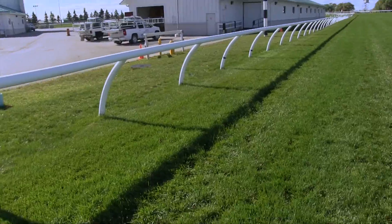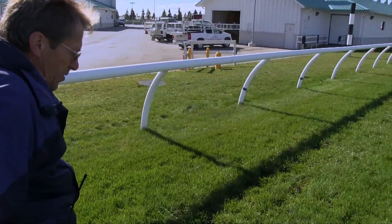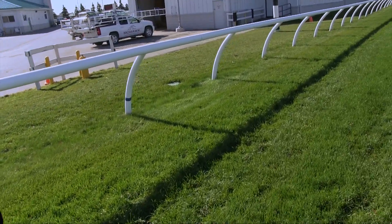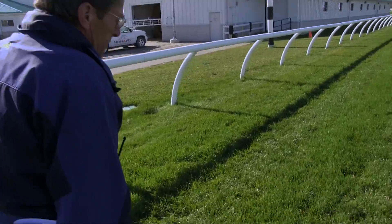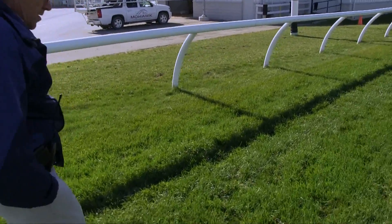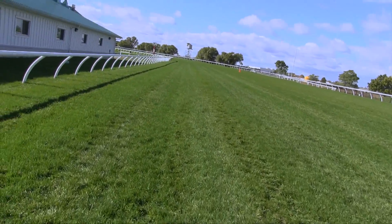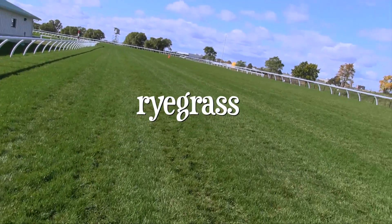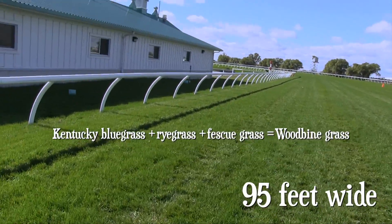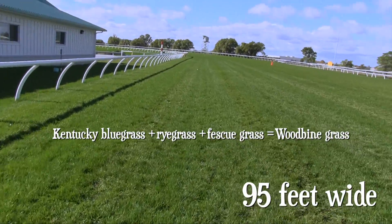Grass gets disease and fungus — does that happen often? It can happen from the winter, from the snow, with too much humidity, too much water. There are a lot of variables — you can get some kind of a pest in it. The grass here is Kentucky bluegrass, ryegrass, and some fescue. So this is not a uniform grass — it's a special mixture of three.